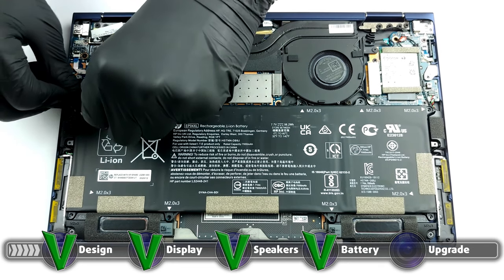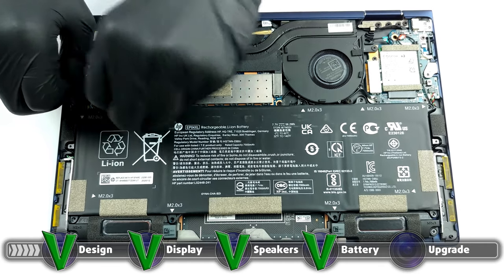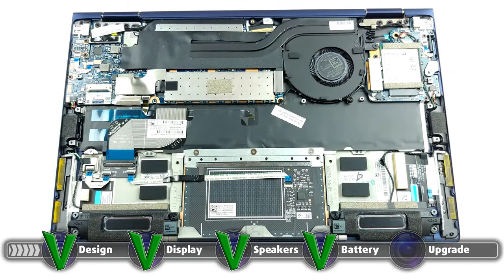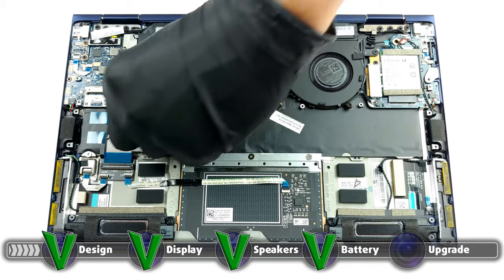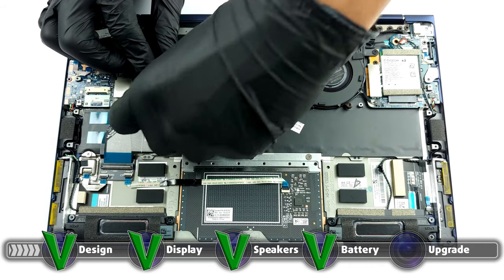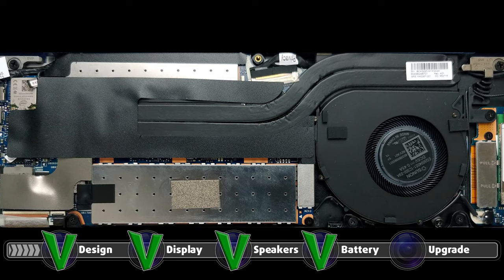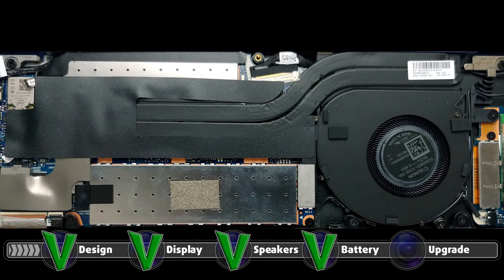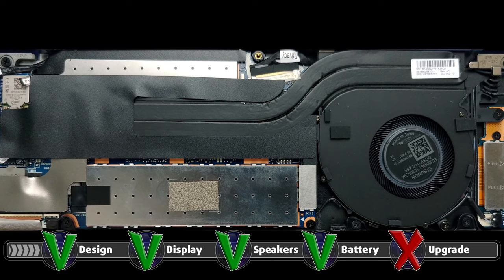Lastly, the laptop's upgradeability was the sacrifice that HP made in order to accommodate other areas. The Dragonfly G2 comes with all of its memory soldered onto the motherboard. On the other hand, the storage is upgradable through one M.2 PCIe x4 drive. Here is our teardown video, which can give you a better grasp of the location of the battery, cooling, and the single M.2 PCIe x4 slot, in case you want to upgrade the device.